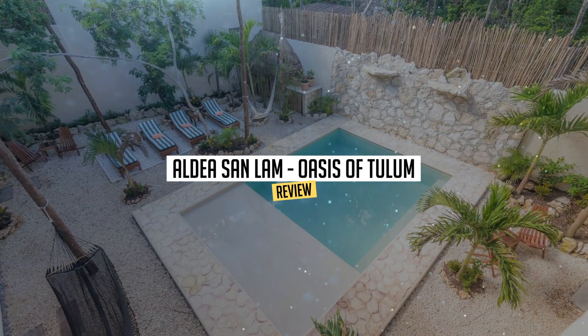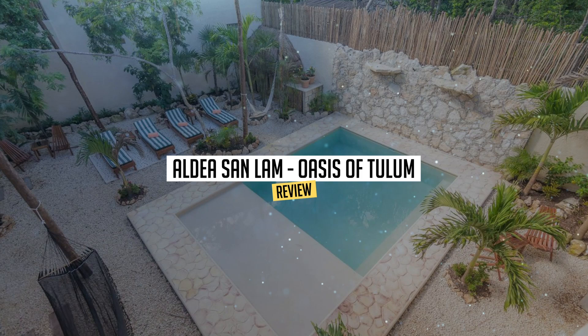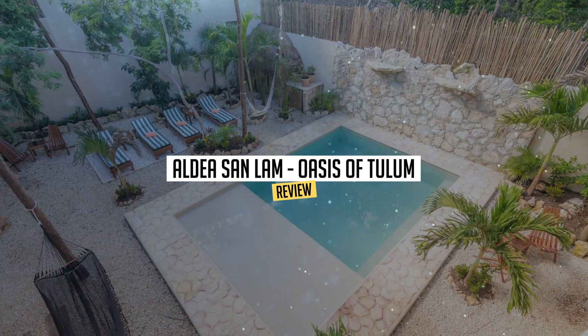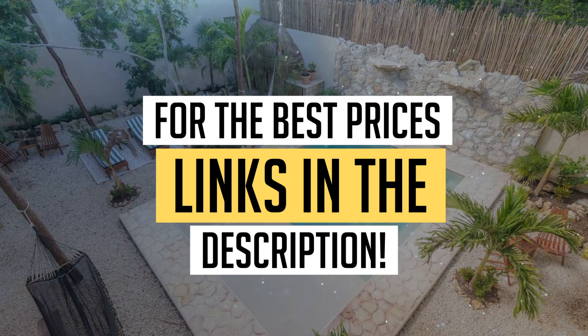Today we're diving deep into a review of Aldea San Lam, Oasis of Tulum, located in Tulum. Let's find out if you should stay there. To book this hotel at the best prices, check out the links in the description below.